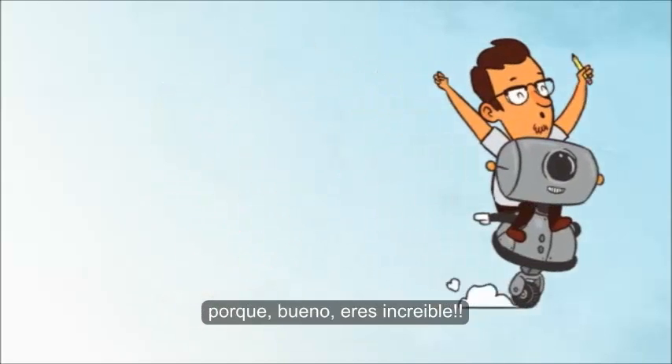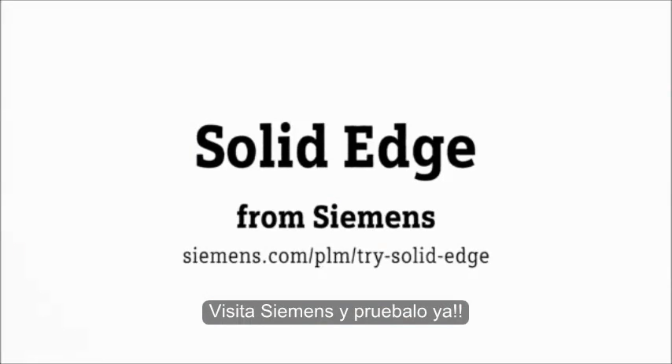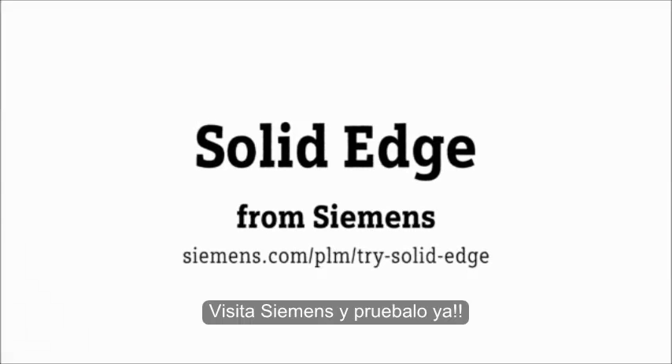Because, well, you're awesome. Visit Siemens and try it out today.